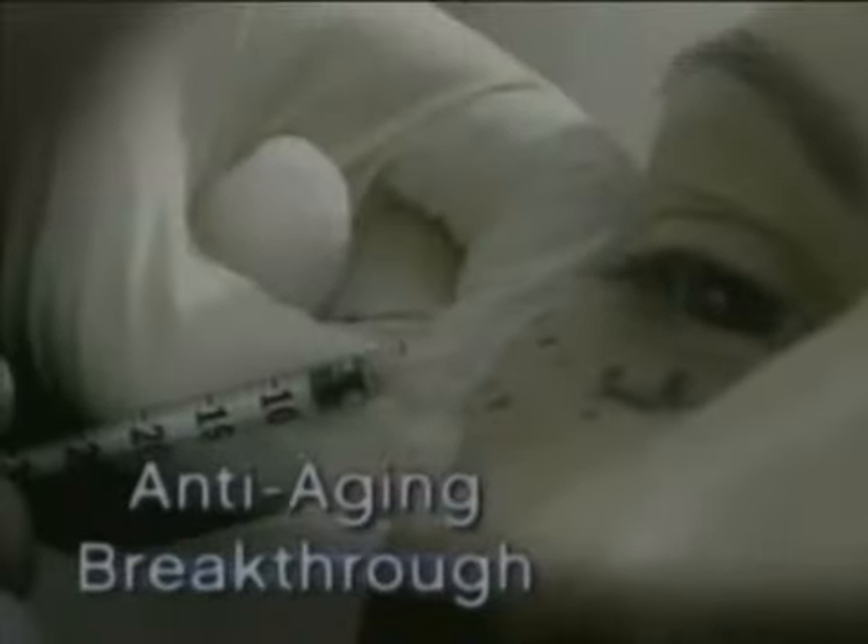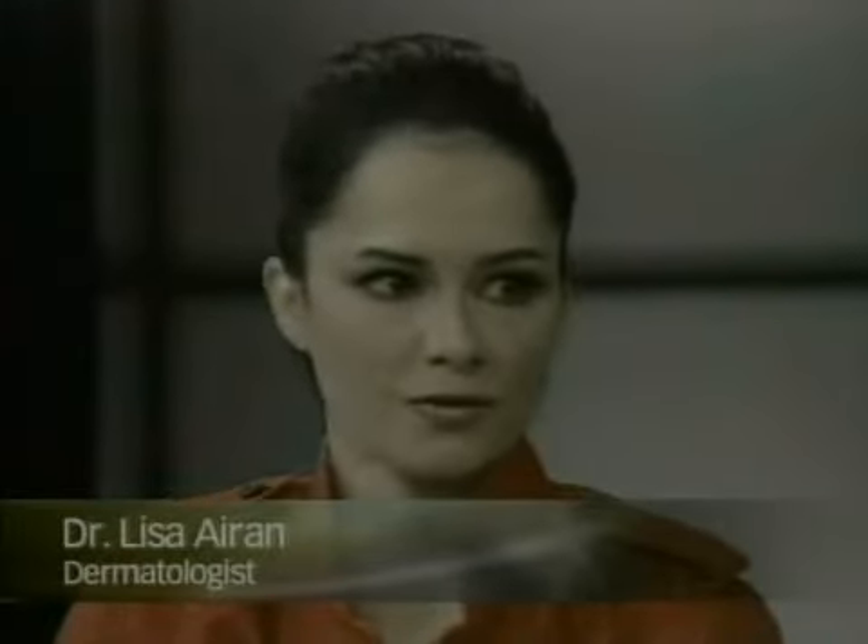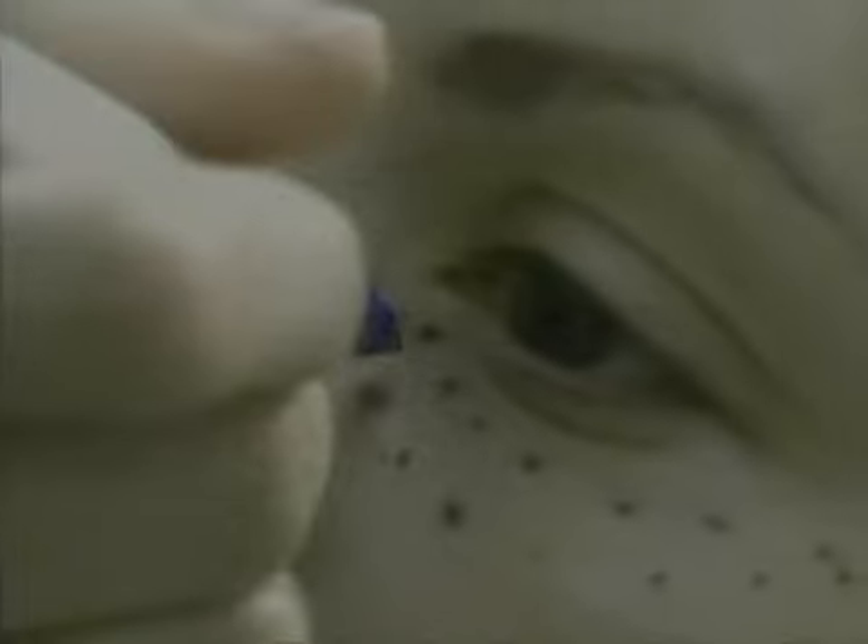I understand you have a new use for Restylane? Yes. Okay, tell us what that is. Restylane is a substance used for filling in lines and wrinkles in the face. Is that a collagen? No, it's not collagen. It's a natural sugar gel — hyaluronic acid is the technical term. As you get older, you tend to lose volume in your face.